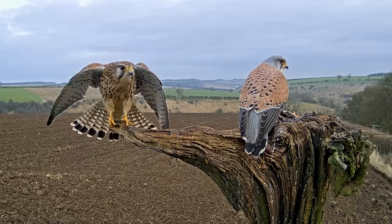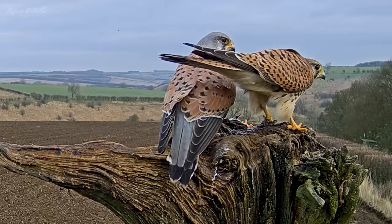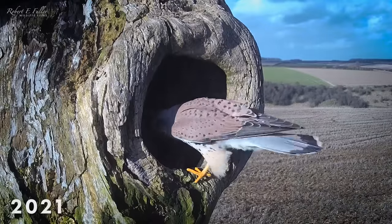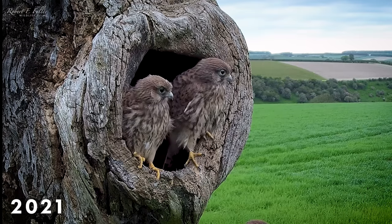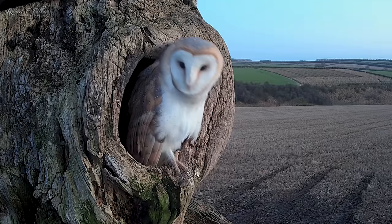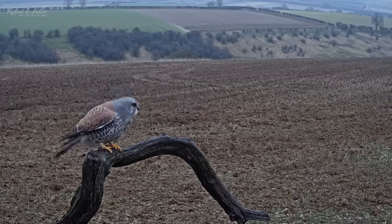This pair of kestrels are known as Mr. and Mrs. Kess. They're looking for the perfect place to bring up chicks. Last year they nested in Sycamore Stump, successfully raising six chicks that fledged last July. But since then, barn owls Willow and Ghost have taken over their site. The kestrels need to find somewhere else.